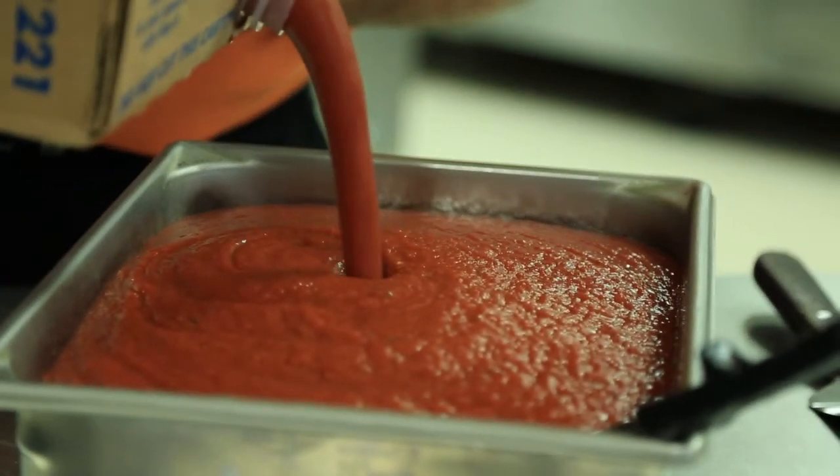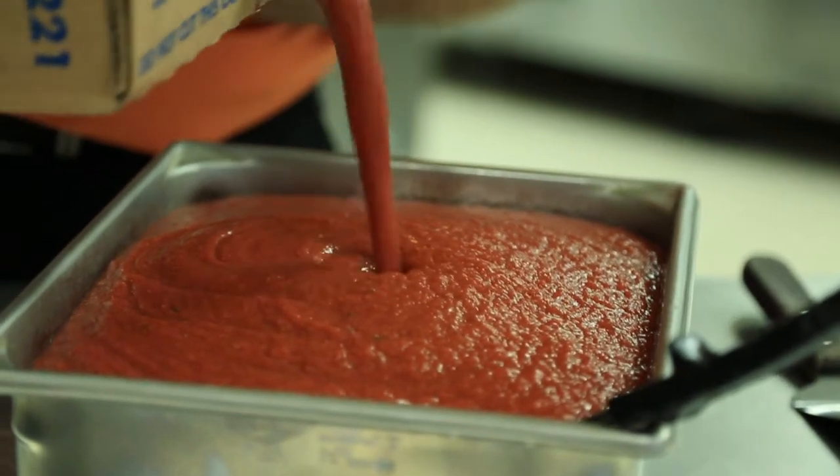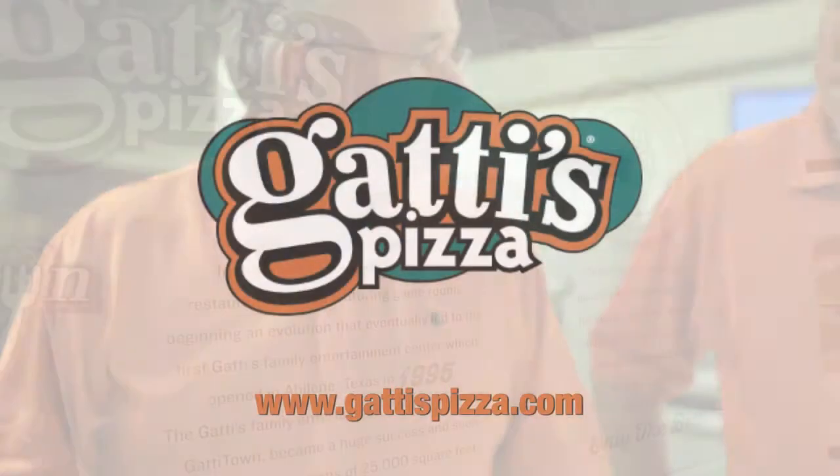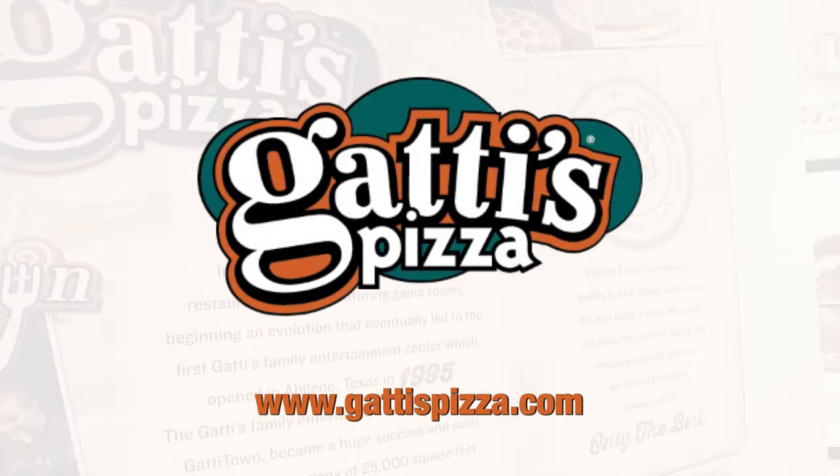When that fresh sauce goes into that package, it stays fresh. So when the store gets it and opens it, it's really at its peak — it's really the best flavor that it could possibly be. We try to stay as true to the Colonel's original idea as we possibly can.